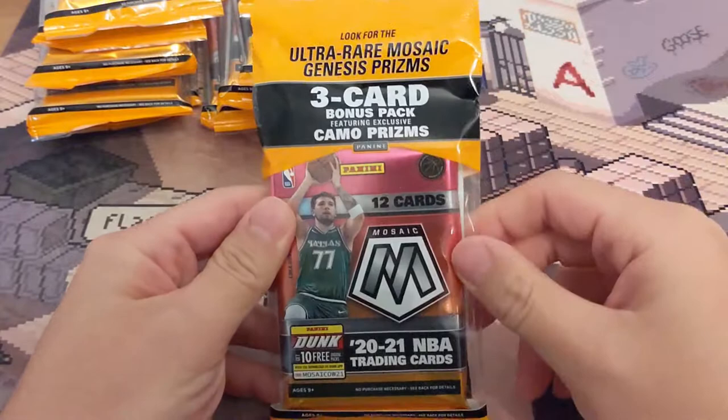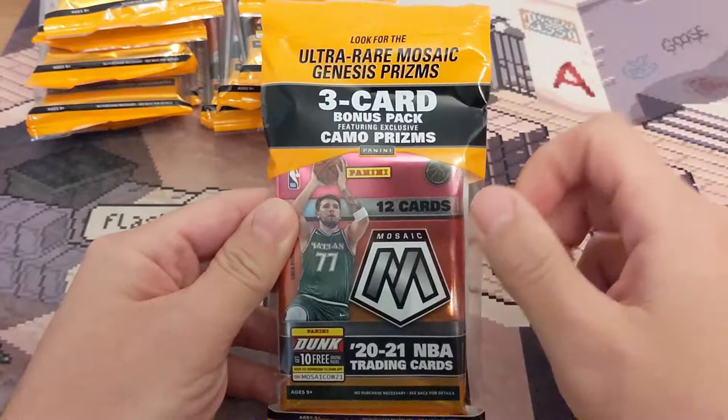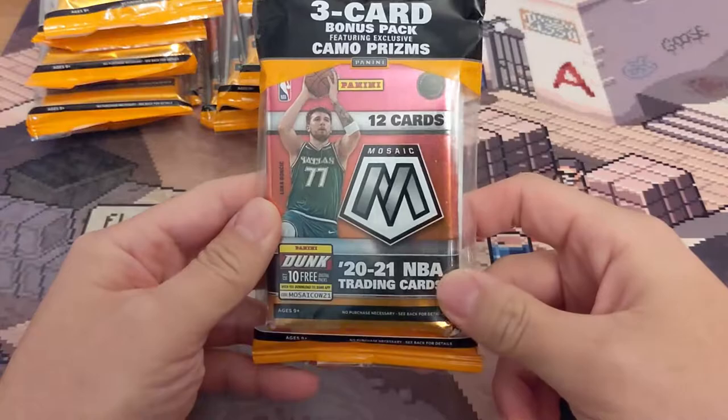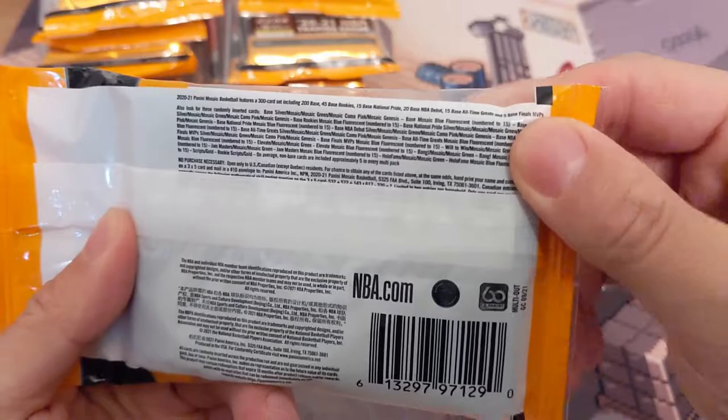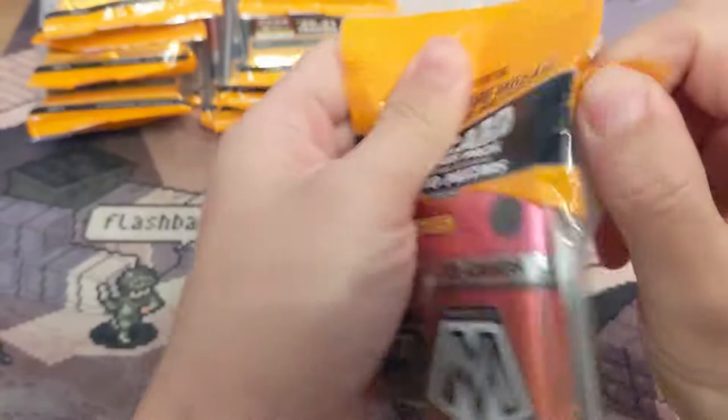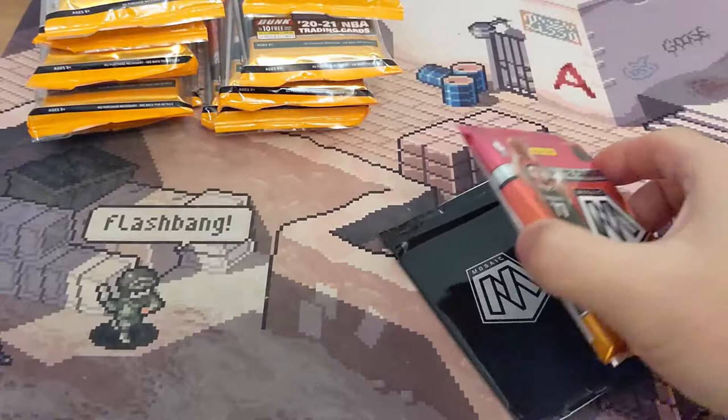For the hangers they have the variations, but the cellos they have a number of cards. Look for the ultra rare Mosaic Genesis prisms — three card bonus pack featuring exclusive camel prisms. I think there's kind of a pink prisms. Here's the back. The best thing about this is that there's cards numbered to 15. So that's pretty cool, better than the hangers. The hangers only have the variations. So hopefully I'm able to hit some numbered cards and hopefully some really cool cards.